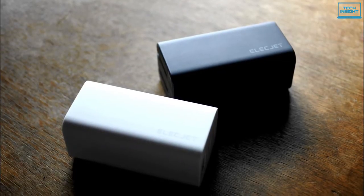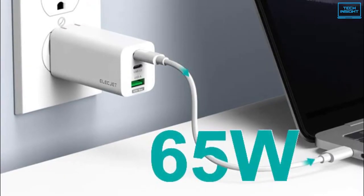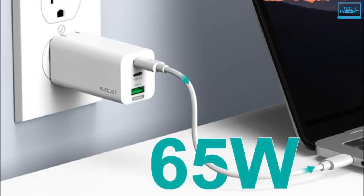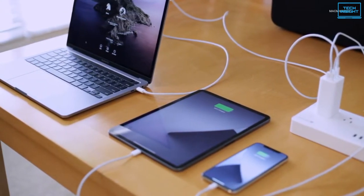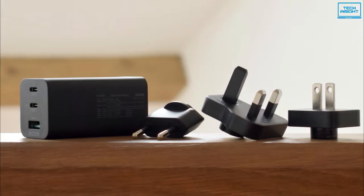With up to 65 watts of power output, even via the USB-A port, the Elecjet X21 Pro is sufficient not just for smartphones but high-end laptops too. Overall, if you want high-end fast charging and multiple ports in your charger, then you should consider buying the Elecjet X21 GaN Pro.